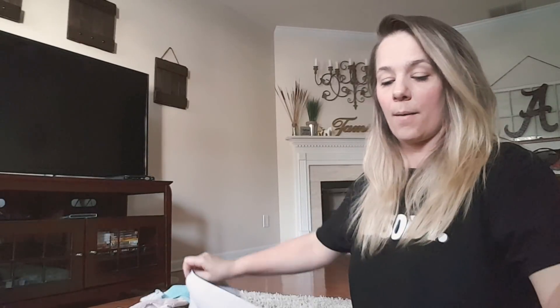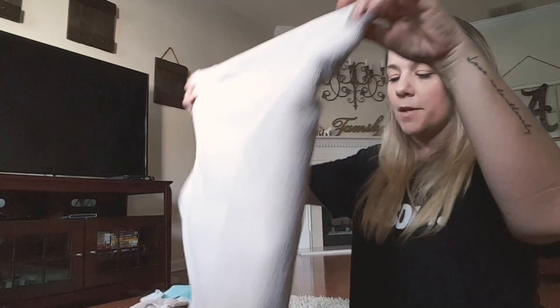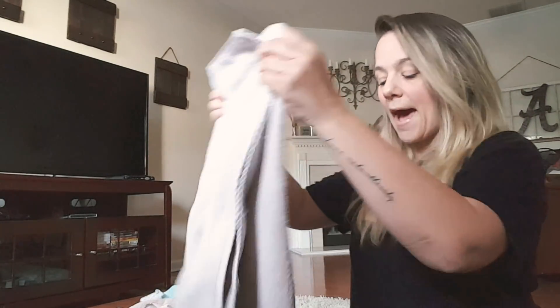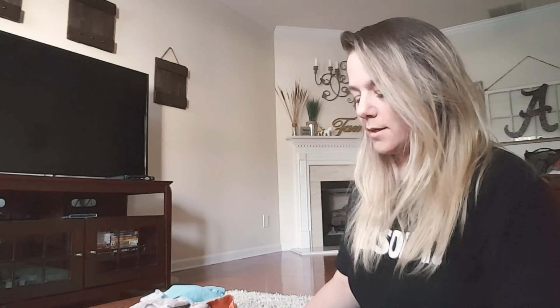I wanted to do some more DIYs today but I didn't get to it. Yesterday I did do a lot of redoing a bunch of frames for pictures that I've bought from Dollar Tree — I wanted the chalk white distressed look. I'm tired. I'm not ready for the work week. The weekend goes by so quick — I am not ready to go to work tomorrow.